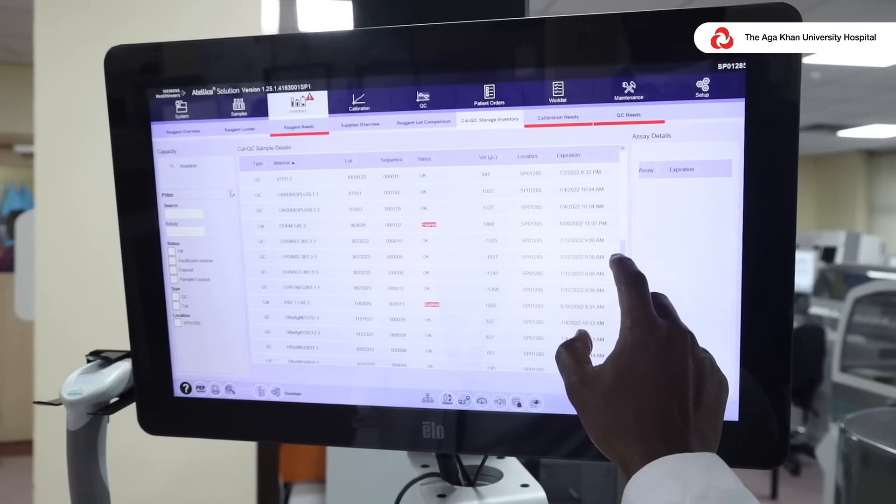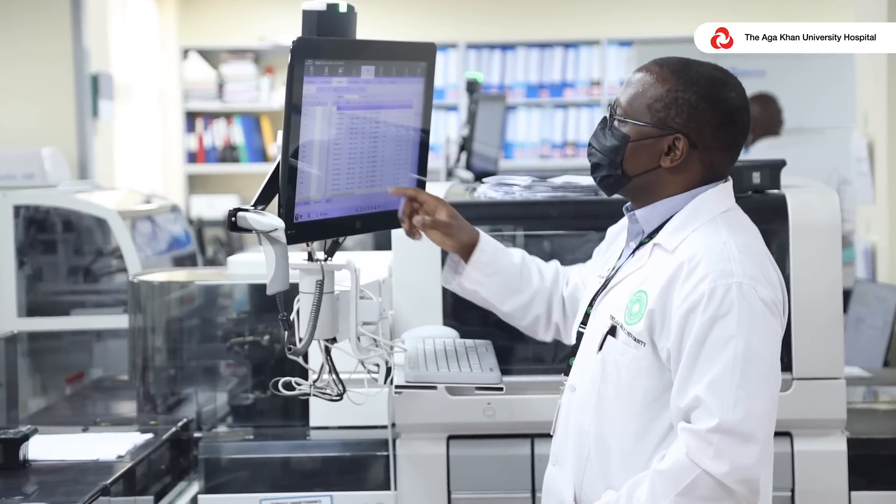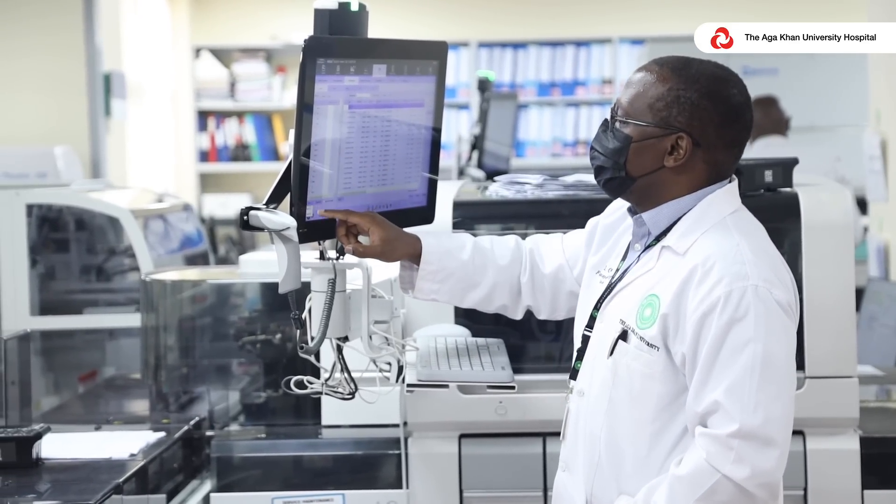From the time your sample is collected, processed, analyzed, and a result released, CAP ensures that we maintain global standards and have best practice in laboratory medicine throughout all this process.